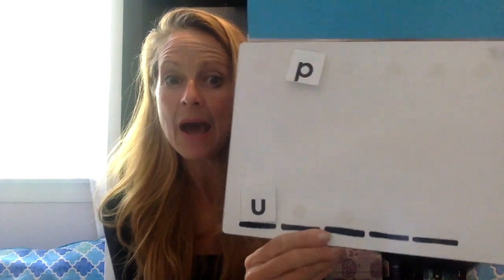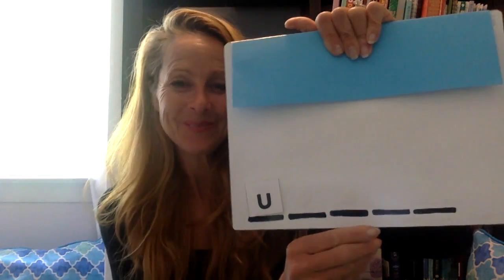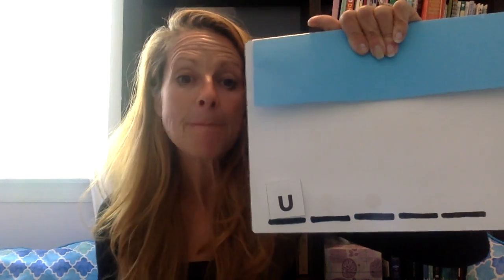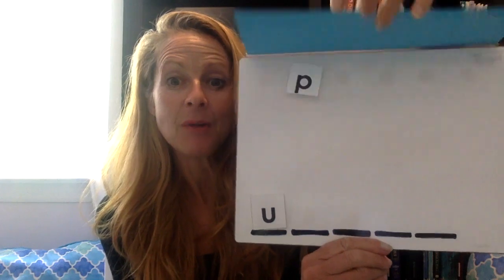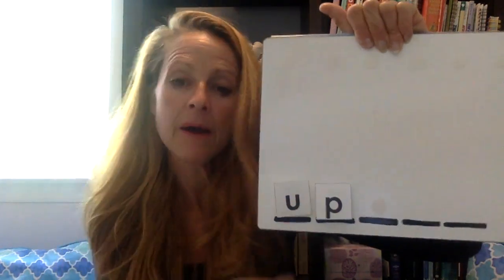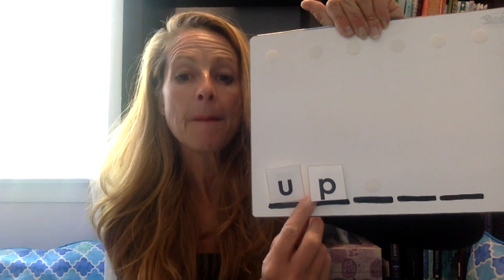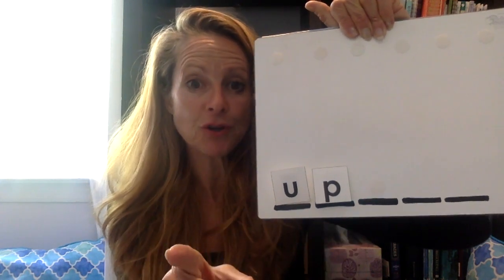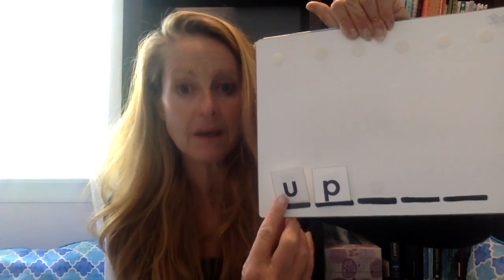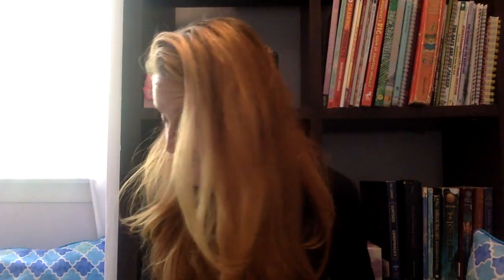Uh is the first sound. Now what's the next sound you hear when I say up? Up. If you said puh, you were right. Say that with me: puh. Wonderful. Now I want you to point to that sound and let's drag it down as we say puh. Good job. Let's check the sounds and then we're going to blend them together. Ready? Check it — uh — puh. Blend it: up. Now your turn. I want you to do it all by yourself. Ready? Check it and blend it. Great job. If you said the word is up, you were right. Up. I will stand up.